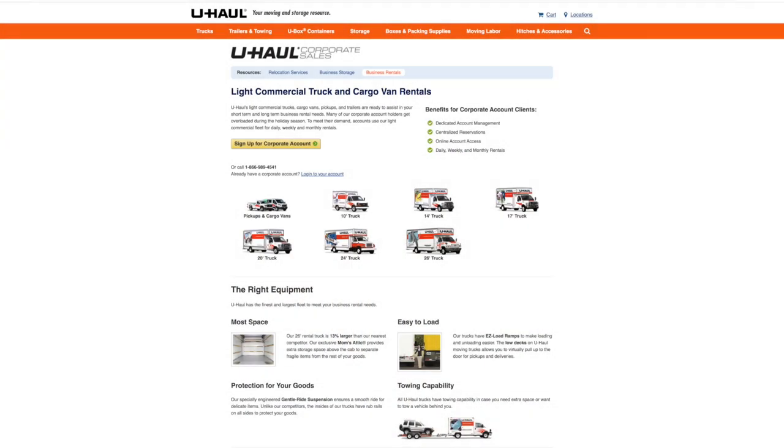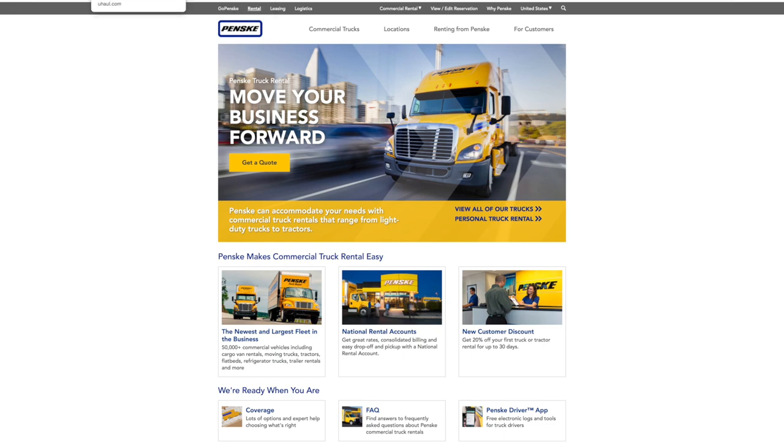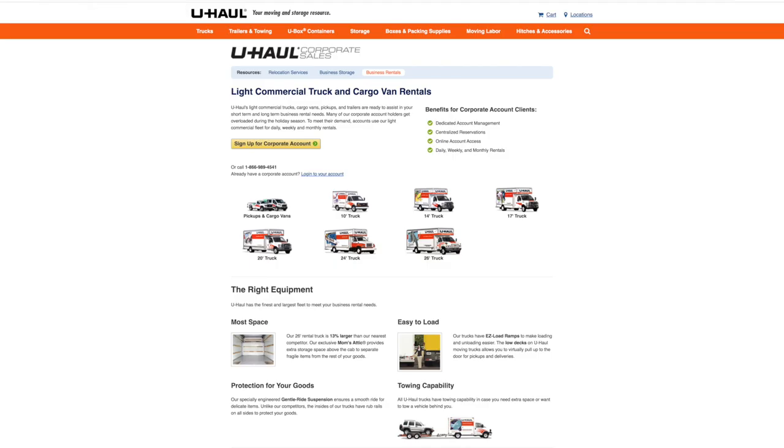In this course video we're going to go over U-Haul corporate business pricing and Penske commercial business pricing. This is probably something you're not going to take advantage of right from the get-go when you first start buying storage units, just for the simple fact that you probably need to get your feet wet before you decide to apply for business corporate pricing.